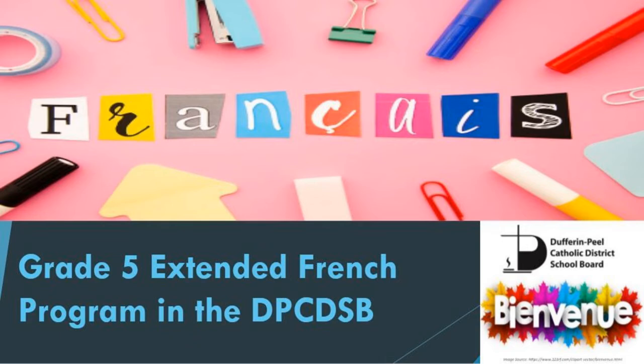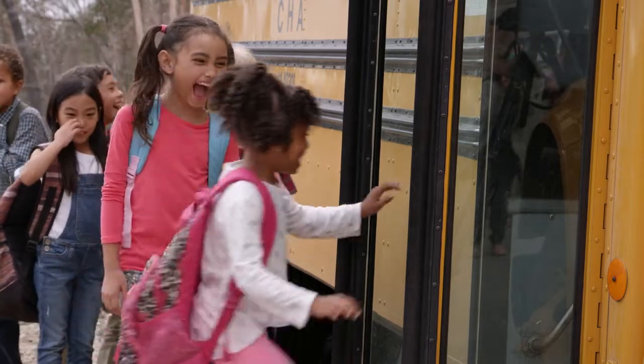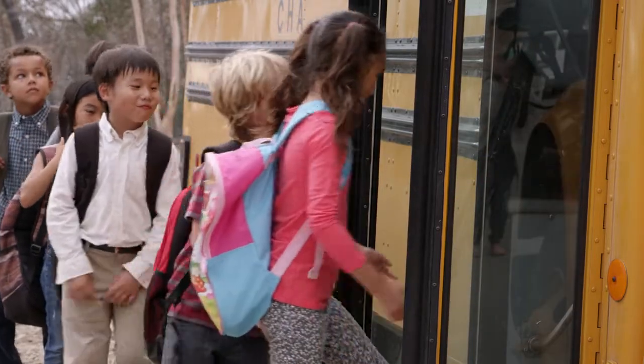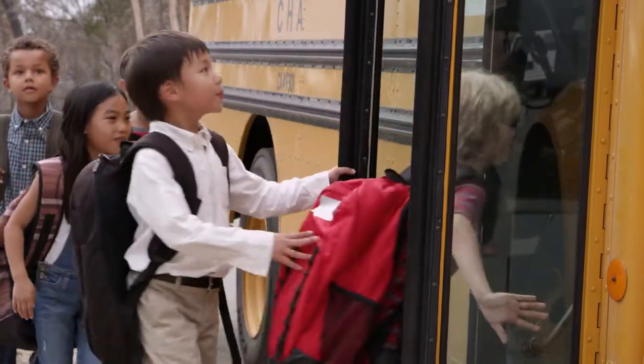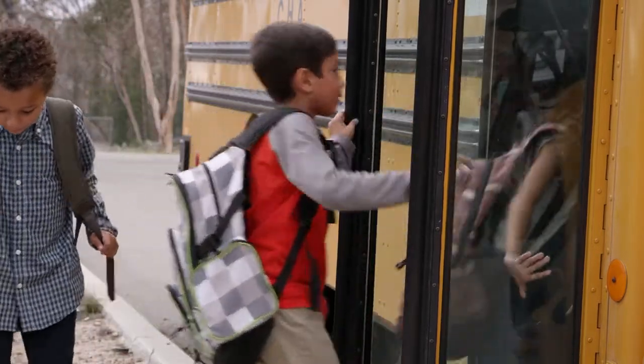The Dufferin-Peel Catholic District School Board offers the Extended French program from grade 5 to grade 12. This is a regional program offered to Dufferin-Peel students. Each individual Extended French site is open to students who live within their specific boundaries.